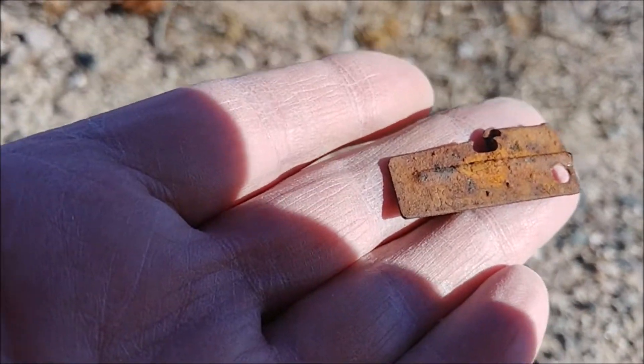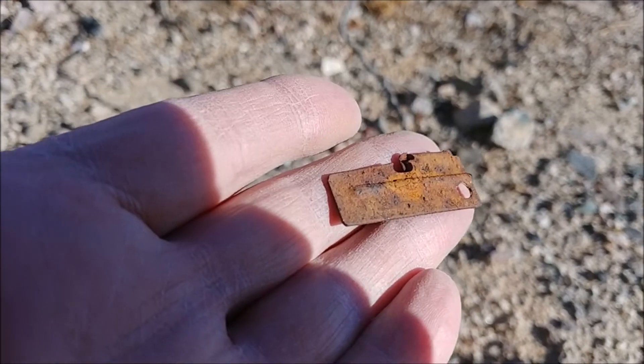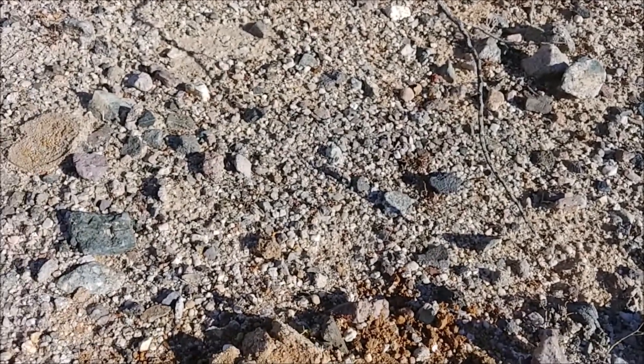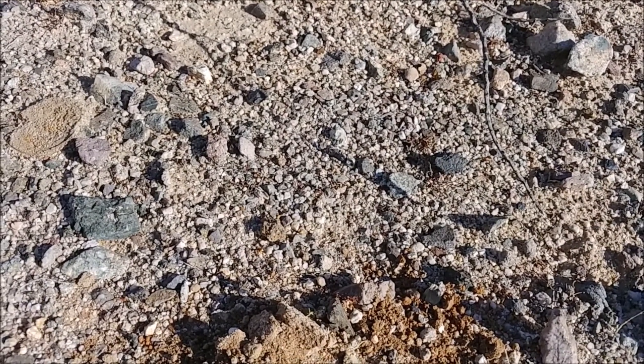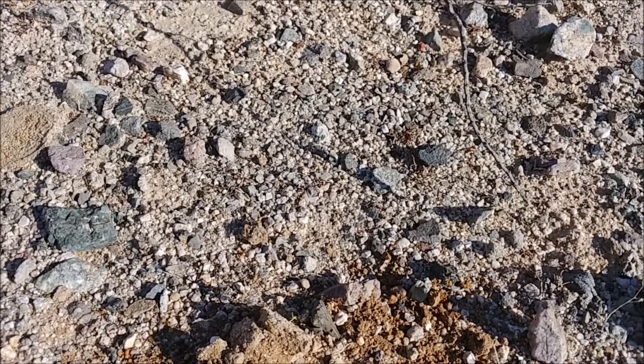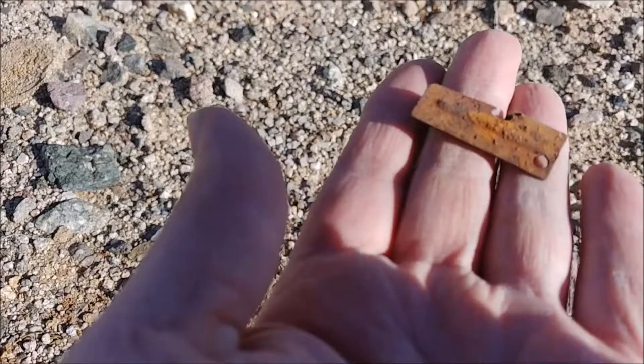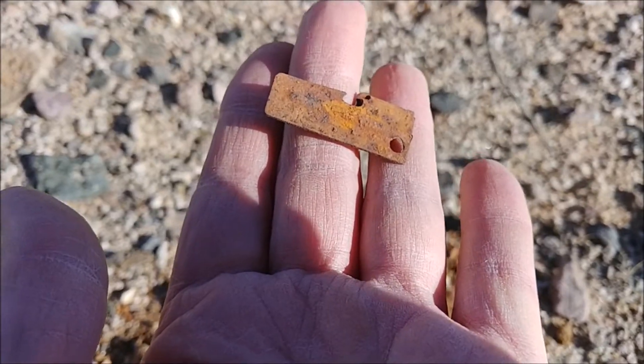I hit my goal — last year was to find something military and this is fantastic. I think this year I'd love to find a button, a military button and an old tombak button. So that's awesome.